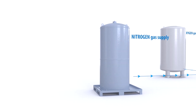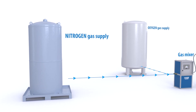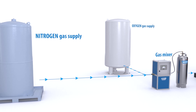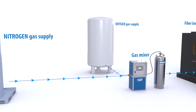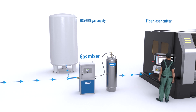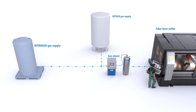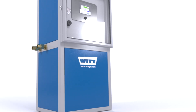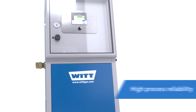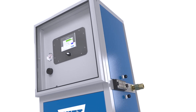The correct gas supply is also crucial for the correct laser cutting process. Supply pressures of 400 to 580 psi for both nitrogen and oxygen are required to ensure that the laser is supplied with the correct pressure and gas flow capacity. Gases may be supplied by cryogenic supply or gas generation systems.